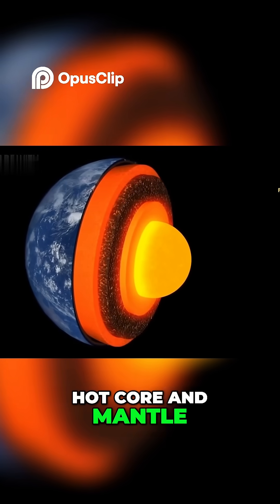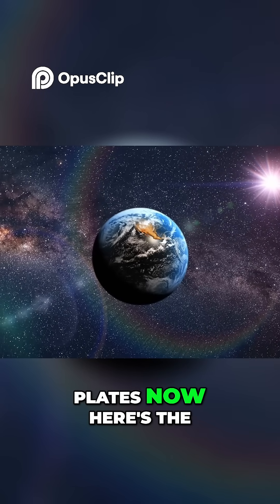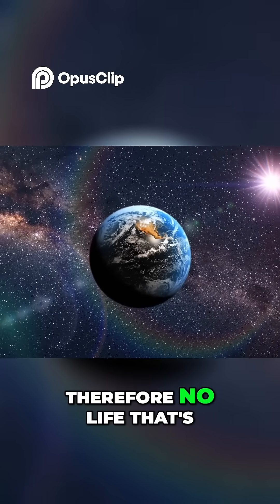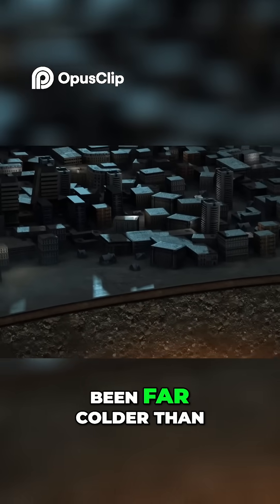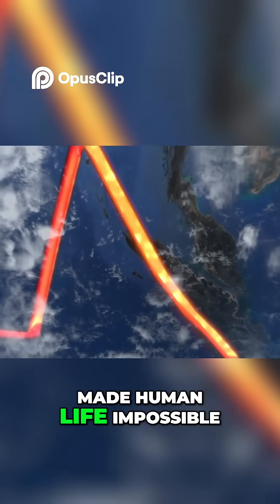And along with the hot core and mantle, they provide the heat necessary to drive the motion of the Earth's plates. Now, here's the crazy part. If the Earth's core had no heat, there would be no plate movement, and therefore no life. That's because without plates continuously moving, the Earth would have had a weaker atmosphere and would have been far colder than it is today. This would have, in turn, made human life impossible.